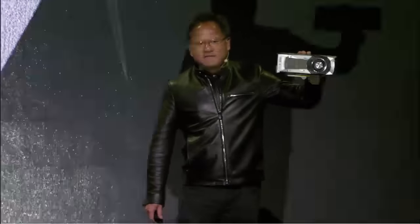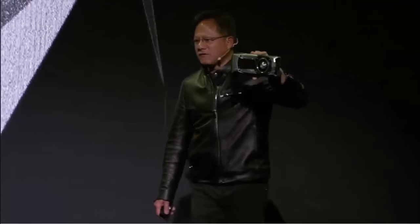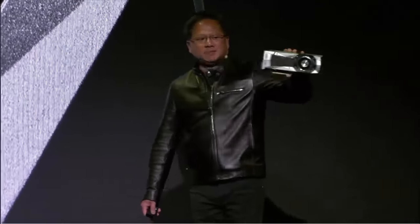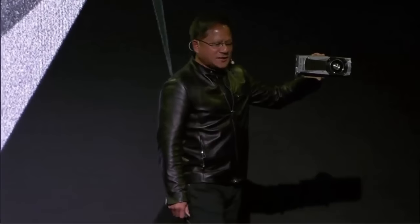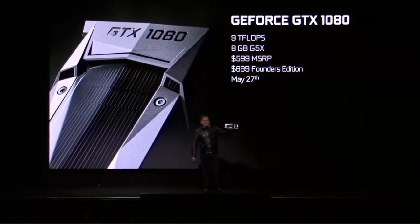The NVIDIA-designed Founders Edition at $699 gives you crazy overclockability and an amazingly beautiful design. Twice the performance of Titan X, three times the energy efficiency. General availability around the world: May 27th.